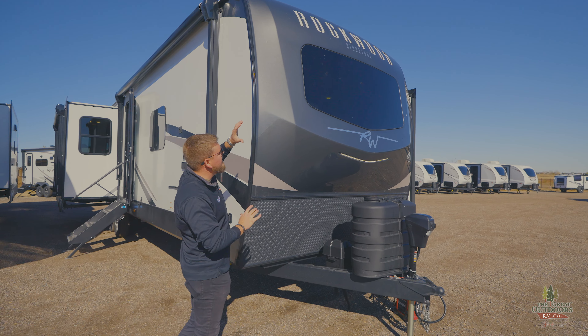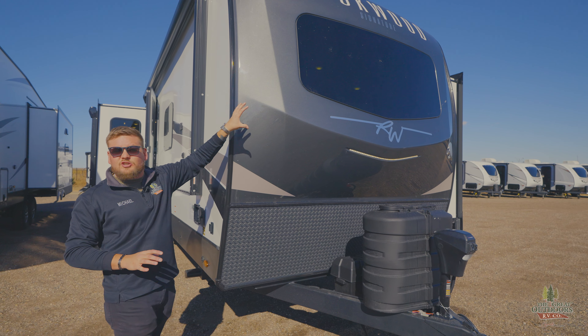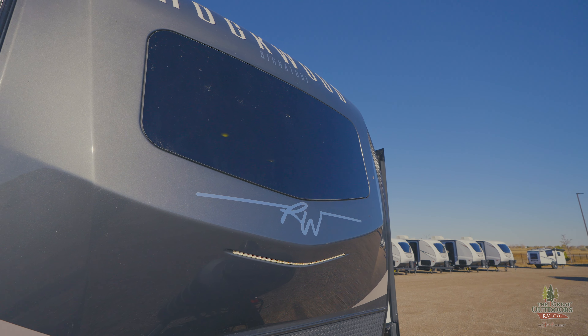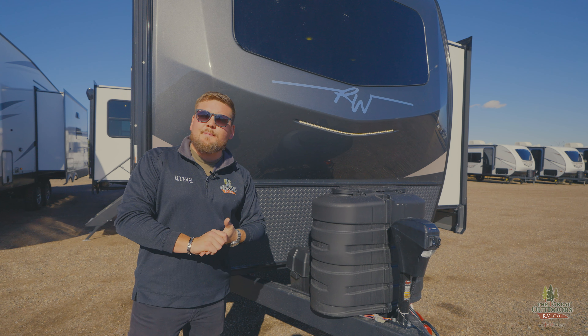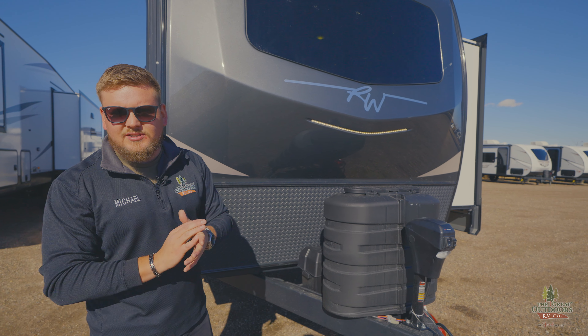Let's start right off at the front here. Molded fiberglass front cap, automotive grade windshield — not just a piece of glass so you don't have to worry about road debris and rocks smashing on there. We do have a 1,400 pound hitch here, so pay attention to that when it comes to knowing what you can tow. The camper itself weighs about 9,500 pounds and we are at 36 feet 8 inches tip to tail.